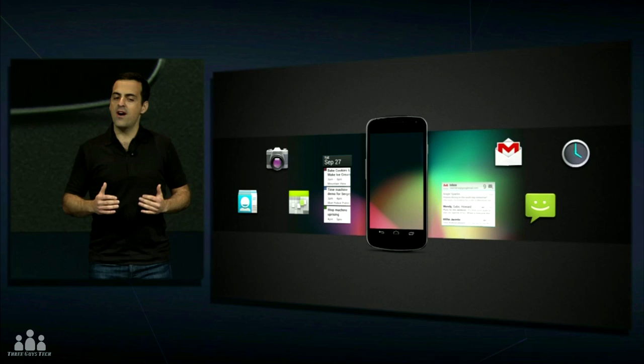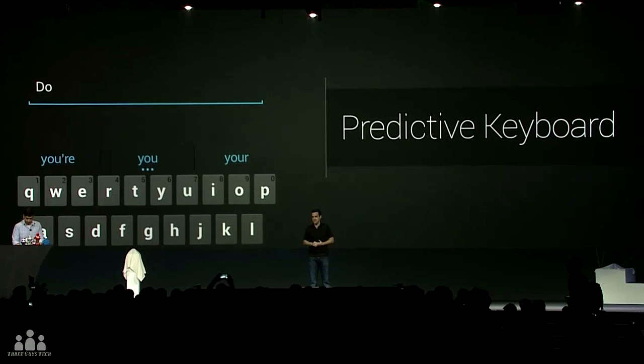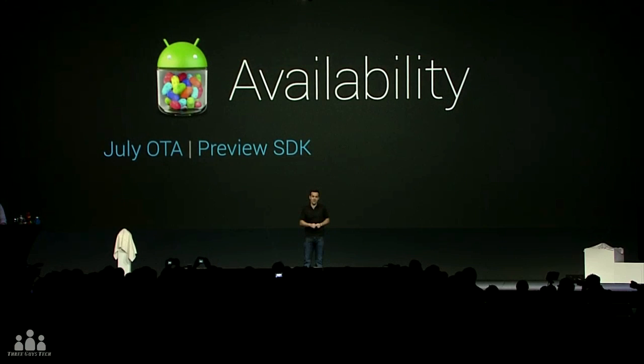Moving on, there are new productivity tools such as multitasking, new ways to open apps, and notifications — users can now return phone calls from within the notification shade. Android Beam, the NFC-enabled Bluetooth feature, lets you share video files and sync up. The camera app has been updated with a faster way to review photos, voice typing has been tuned, and they also introduced Google Now, which provides live updates to things like traffic and weather that you need on the go.